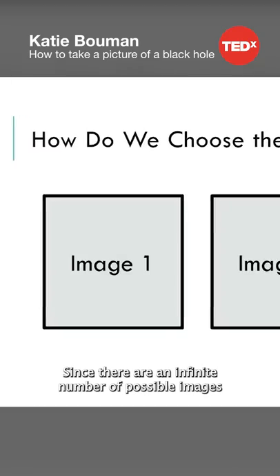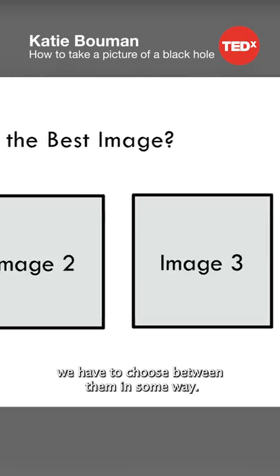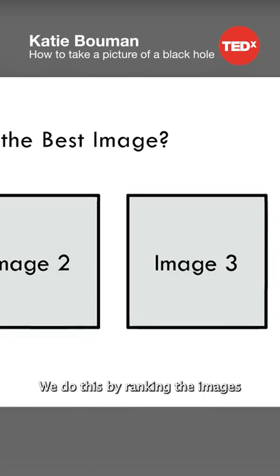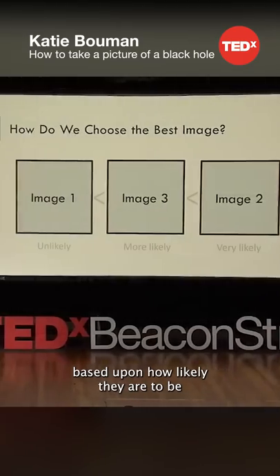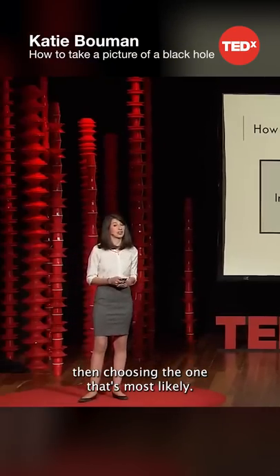Since there are an infinite number of possible images that perfectly explain our telescope measurements, we have to choose between them in some way. We do this by ranking the images based upon how likely they are to be the black hole image, and then choosing the one that's most likely.